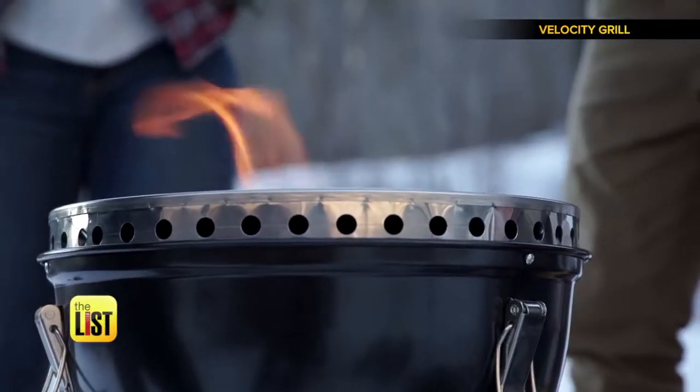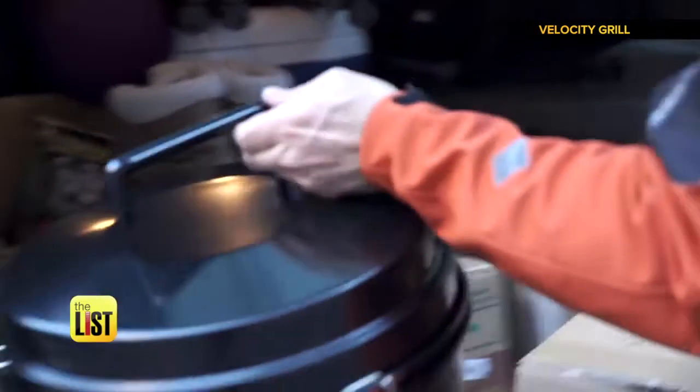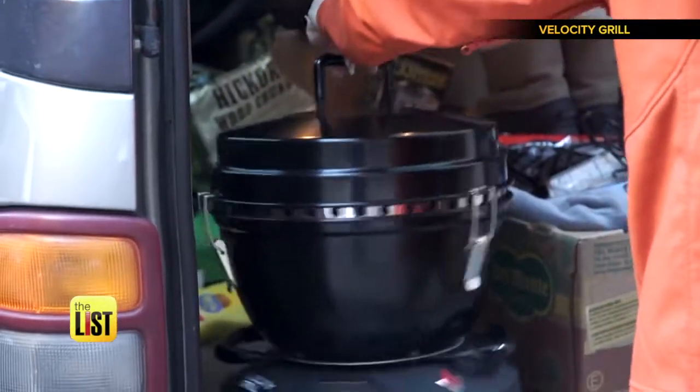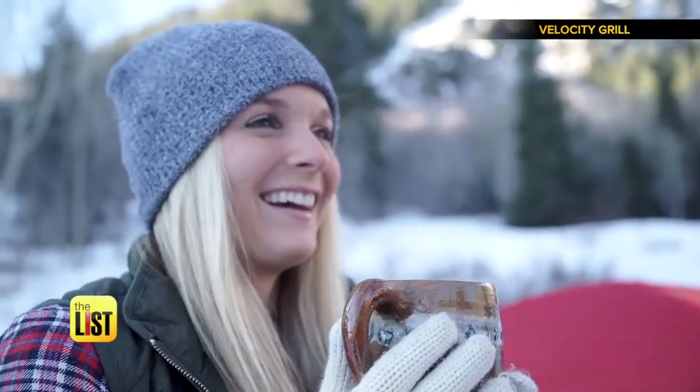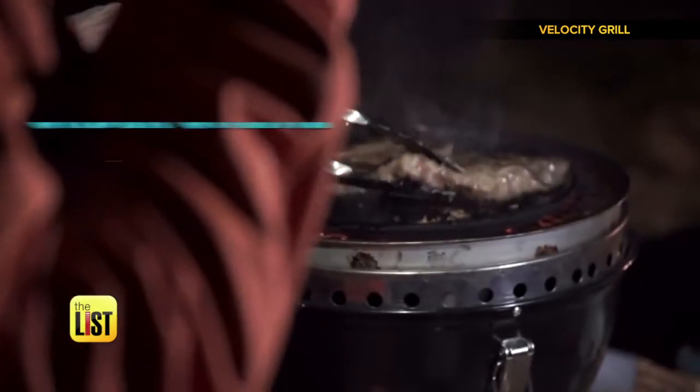Just remove the plate and it doubles as a boiler for hot chocolate. Whether you're into camping, tailgating, boating, RVing, picnicking, or just want to prepare for an emergency, you're going to love this grill. You can get the Velocity Grill online for about $160.